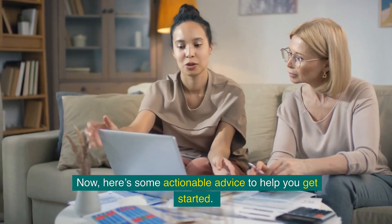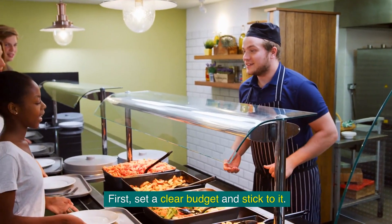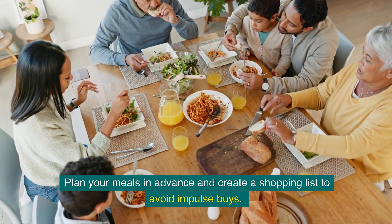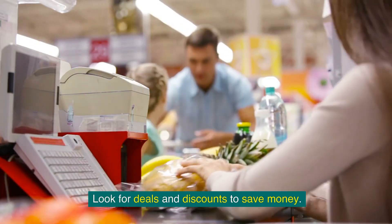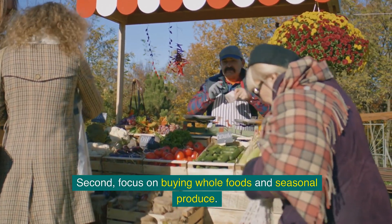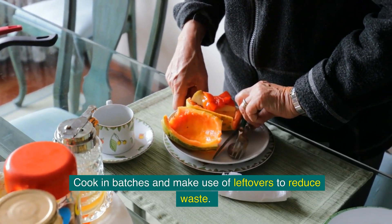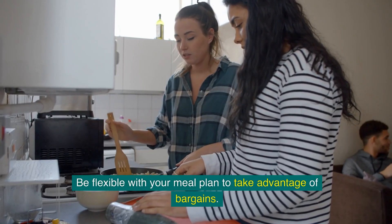Here's some actionable advice to help you get started. First, set a clear budget and stick to it. Plan your meals in advance and create a shopping list to avoid impulse buys. Look for deals and discounts to save money. Second, focus on buying whole foods and seasonal produce. Cook in batches and make use of leftovers to reduce waste. Be flexible with your meal plan to take advantage of bargains.